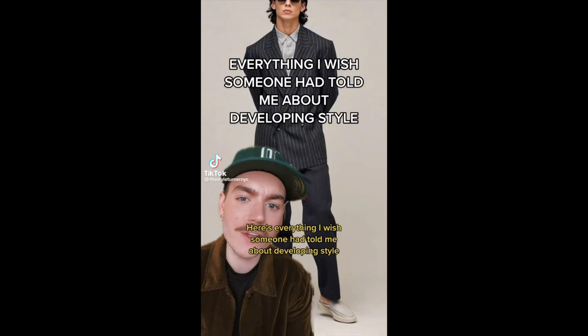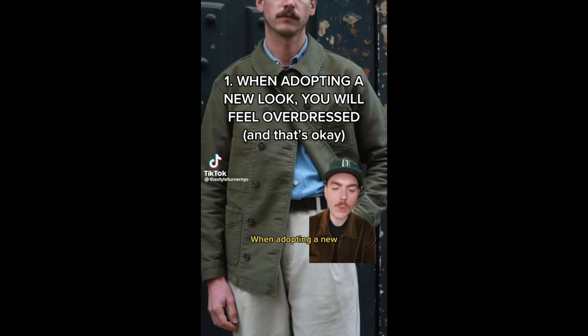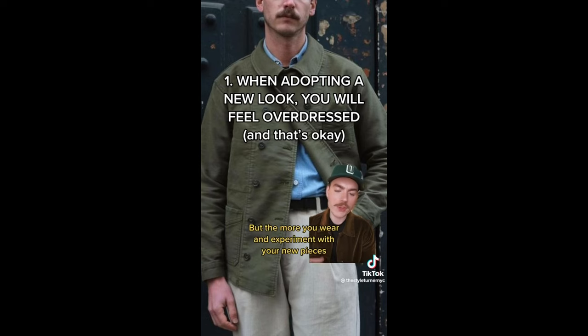Here's everything I wish someone had told me about developing style. When adopting a new, more polished look, you will feel overdressed. Since 90% of men put in zero effort into their appearance, doing so will make you stand out. But the more you wear and experiment with your new pieces, the more confident and comfortable you'll feel taking up space.